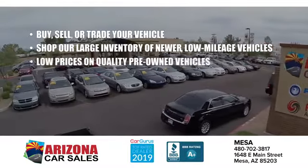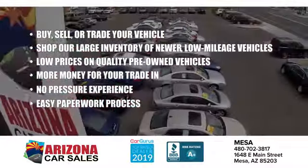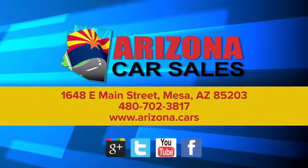At Arizona Car Sales, the price you see is the best upfront price, and you don't have to negotiate for it. Get the car, truck, or SUV you want and experience the Arizona Car Sales difference today.